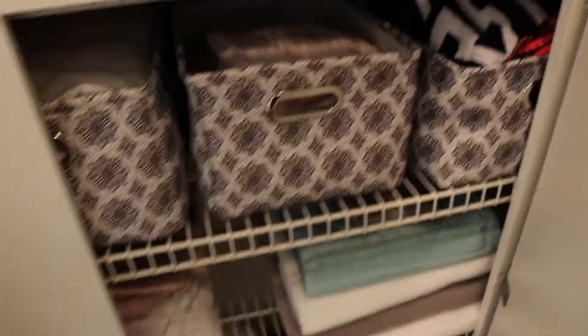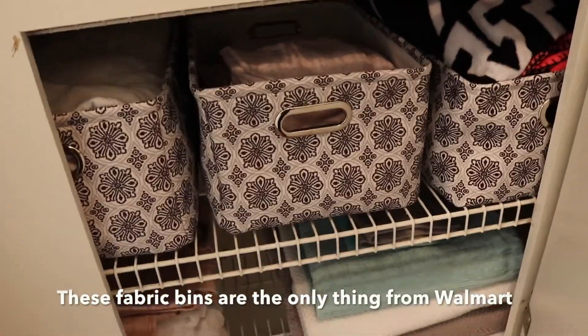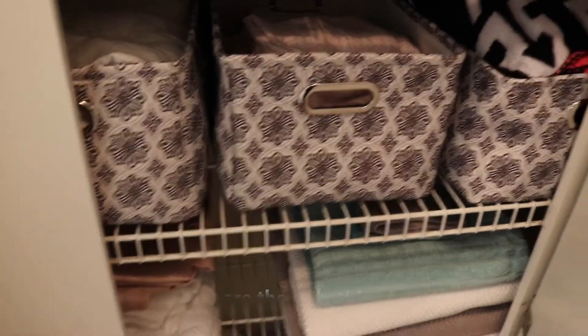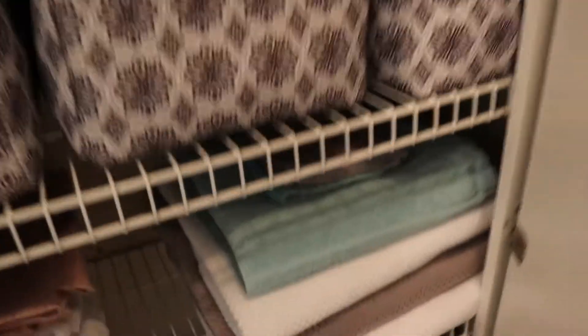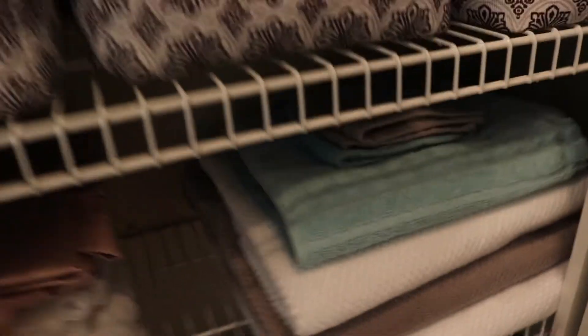Under here I actually got these ones from Walmart — they were pretty cheap. All this stuff was really cheap, which will be in the description box down below. And then I have more towels here, keeping that gray and white. I had a couple teal pieces, but for the most part we're sticking with that gray and white.